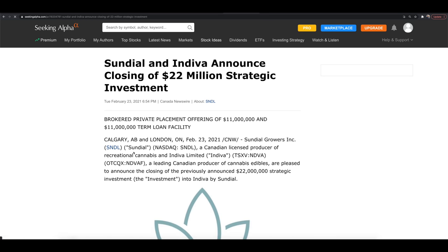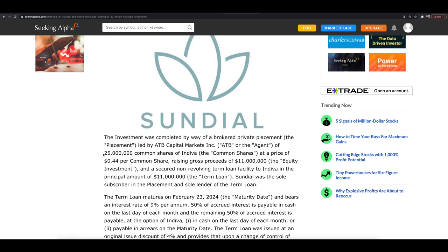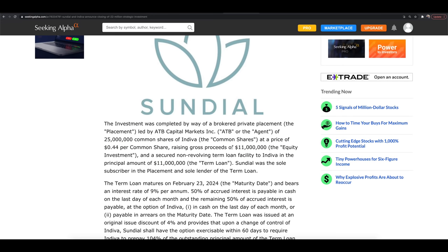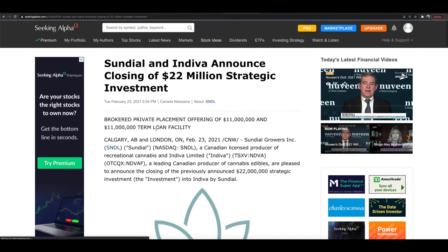SNDL's latest press release was yesterday night — a strategic investment that has now closed at $22 million. SNDL bought 25 million shares at 44 cents of InDiva, raising gross proceeds of $11 million, plus a secured non-revolving term loan to InDiva in the principal amount of $11 million, where SNDL was the sole subscriber and sole lender. This has a 9% interest rate, with 50% of accrued interest payable in cash on the last day of each month and the remaining 50% payable at InDiva's option in cash or on the maturity date.